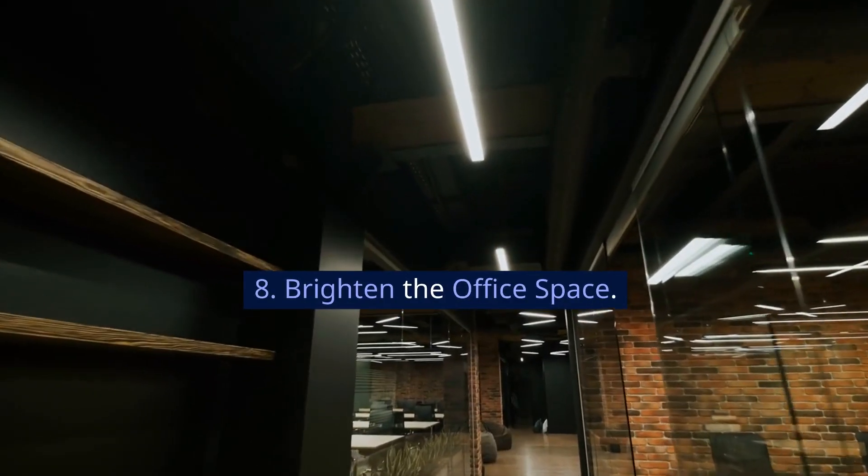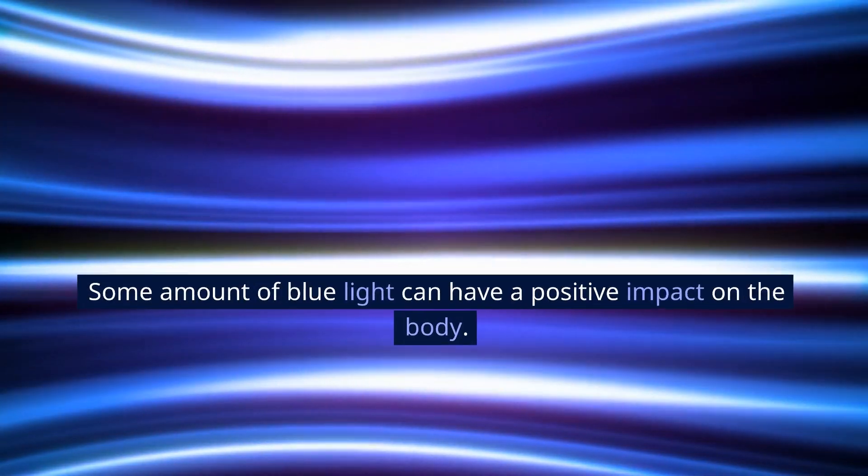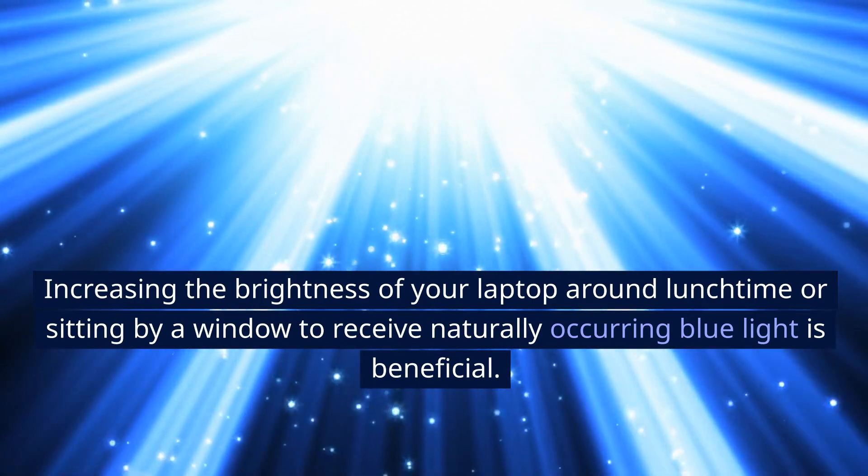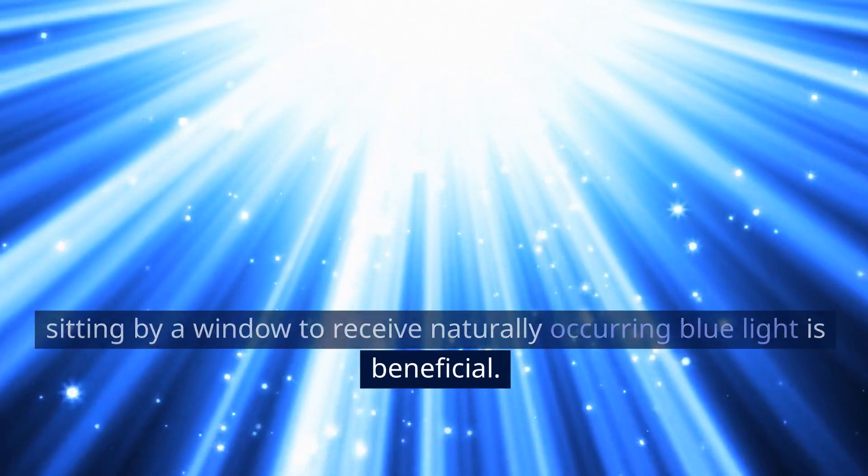8. Brighten the office space. Some amount of blue light can have a positive impact on the body. Increasing the brightness of your laptop around lunchtime, or sitting by a window to receive naturally occurring blue light, is beneficial.